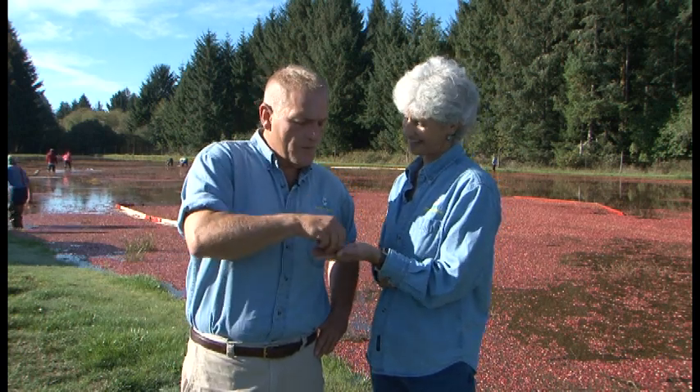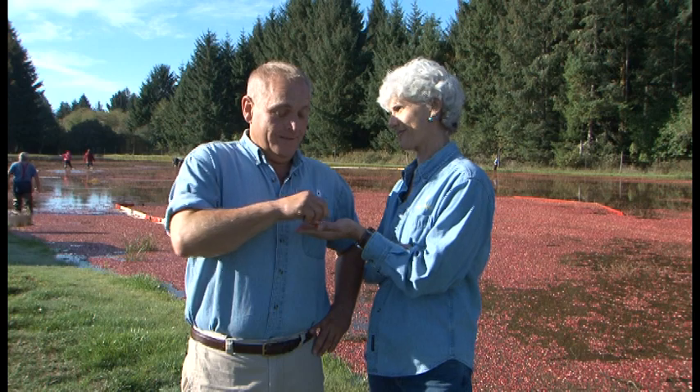Hey William, have you ever had a fresh cranberry? They're really sweet. Try one. No, I haven't. We have some more surprises for you next on Garden Time. William, try a second one. They're always sweeter the second one.